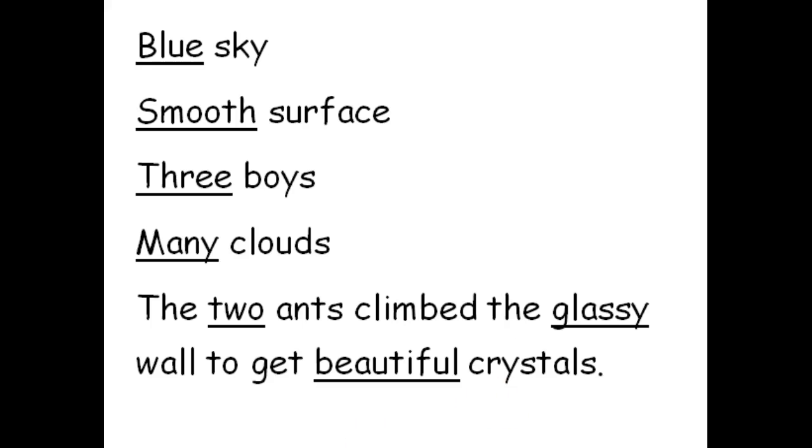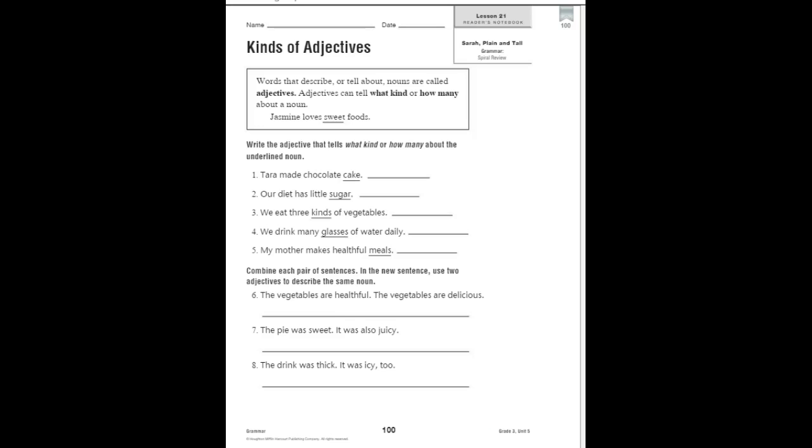Now turn to page 100 in your reader's notebook and we are going to continue to review kinds of adjectives. It tells us again what an adjective is and that it can tell what kind or how many. It gives us an example: she loves what kind of food? Sweet foods.